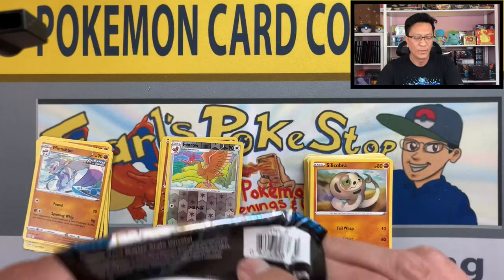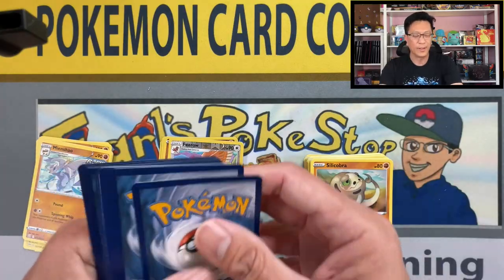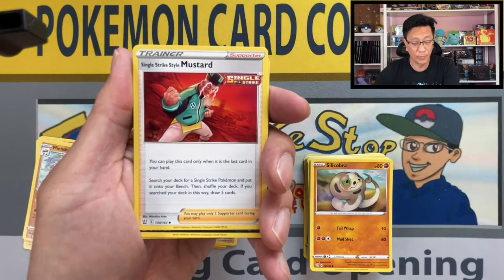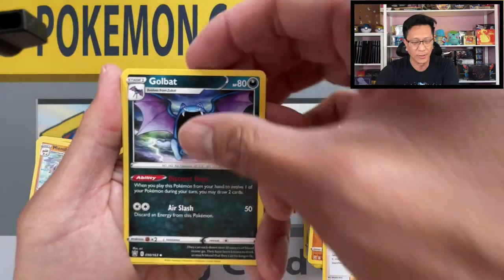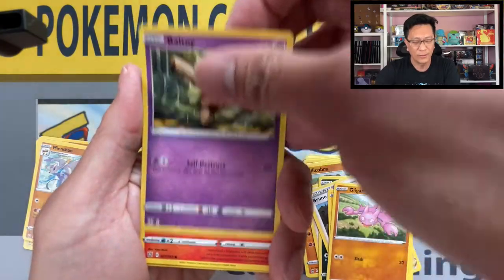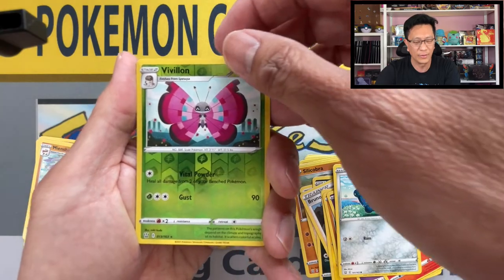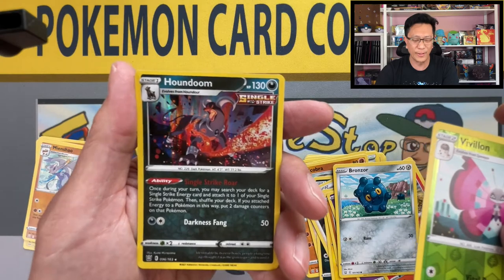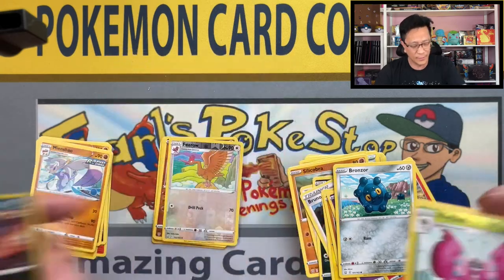Alright, let's start off with Battle Styles — switch it up, hopefully this will change my luck. Fighting energy — we have a fighting chance! Single Strike Style Mustard, Golbat, Bruno, Electabuzz, Gligar, Baltoy, Sableye, Bronzor, Drilbur reverse holo. Okay, our first holo hit courtesy of... single strike holo! Alright, a holo is a holo — that is a hit!